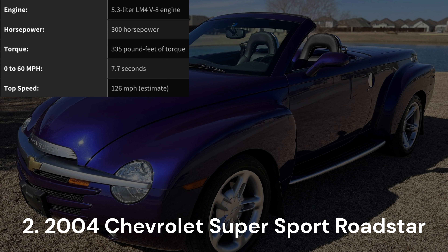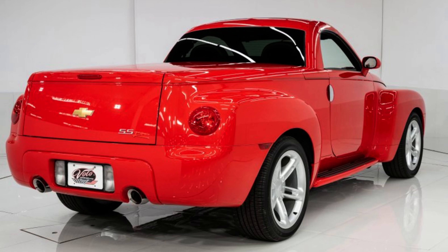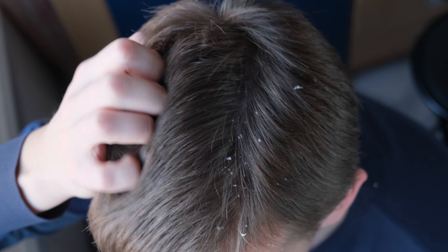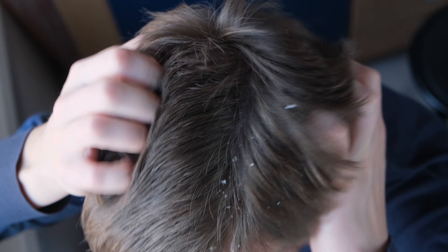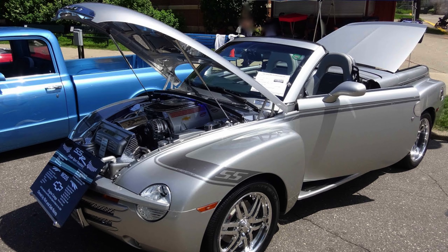2004 Chevrolet Super Sport Roadster. The Chevrolet Super Sport Roadster, SSR, stands as a perplexing entry in the automotive world — a retractable hardtop convertible pickup truck. If you find yourself scratching your head, rest assured you're not alone. Produced by Chevrolet between 2003 and 2006, the SSR remains a recent memory, and the wounds from its unconventional design are still fresh. The SSR was, in essence, a flawed concept from the start.